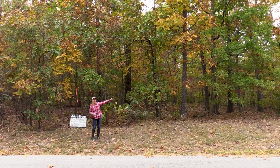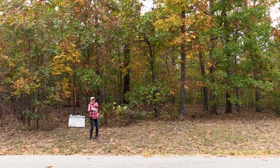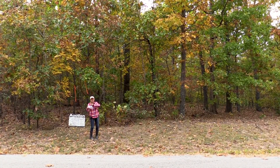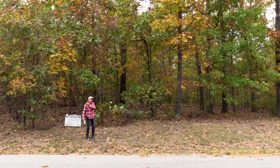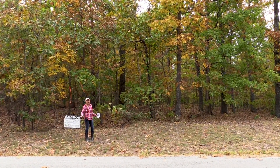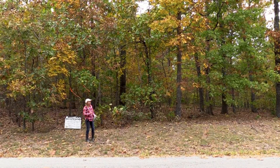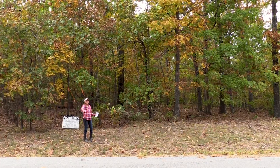Lori is going to go ahead and give you a quick pan. I'm going to sneak my way into the lot and see what it holds for us. Ladies and gentlemen, this one is 14,945 square feet, total of 0.34 of an acre, Cheyenne Edition, Utah Drive, Cherokee Village, Arkansas — home of seven lakes, six swimming pools.